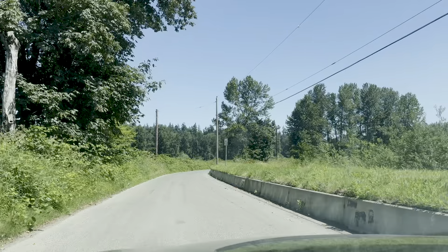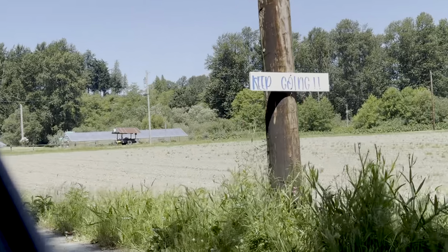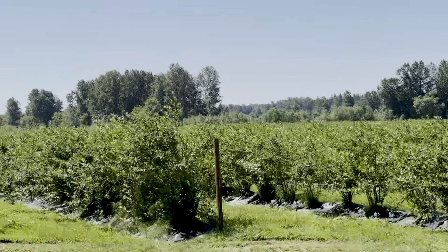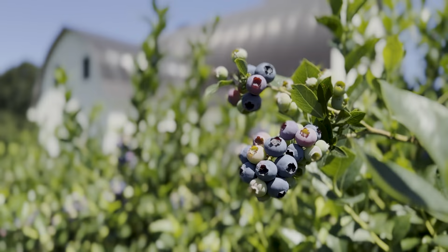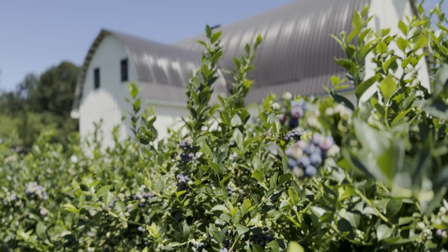We have a certified organic, you-pick blueberry farm here. My husband Spencer and I. This is the farm that he grew up on. The blueberries really were his idea long before he met me, and I went along with it.